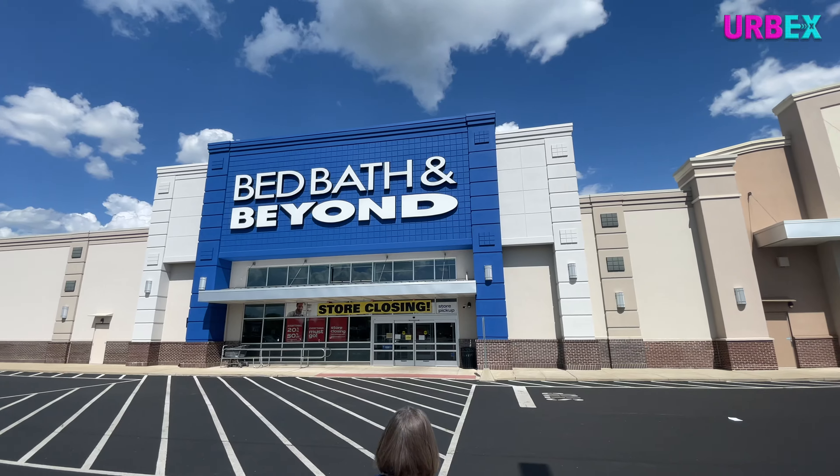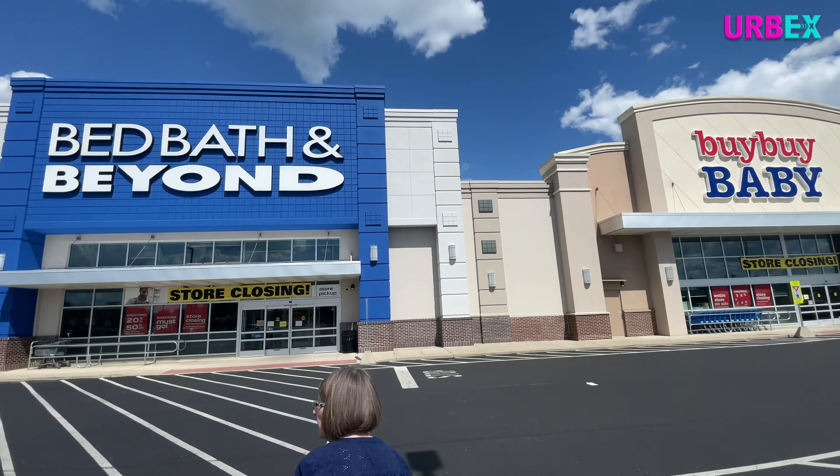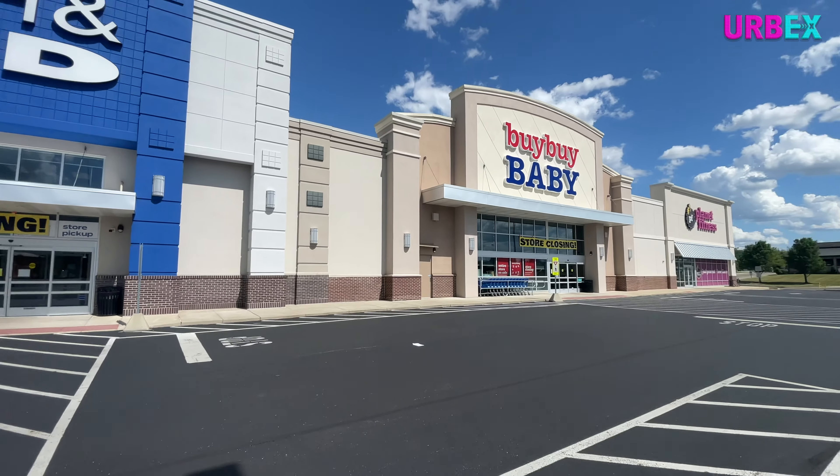It's a double feature — you've got Bed Bath and Beyond right back there, kind of a newer style, and then you've got Bye Bye Baby which is their parent company. Let's go check out these closing stores. Let's go into Bed Bath and Beyond first.